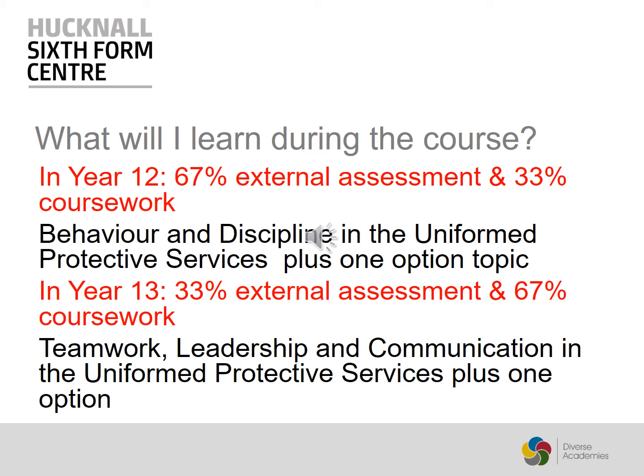In year 13 you will have a further 33% external assessment by exam and 67% coursework. This means that over the two years, coursework and exam is roughly 50-50. In year 13 you focus on teamwork, leadership and communication in the Uniformed Protective Services, plus one option.